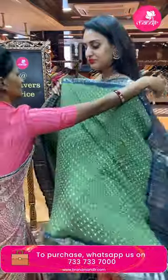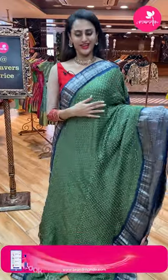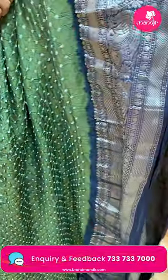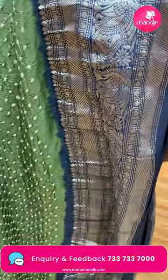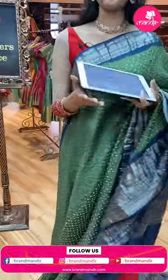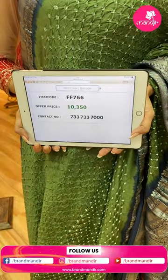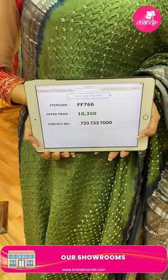Moving on to a lovely olive green with a beautiful navy blue color. The body has amazing Bandhani dots all over. The border has amazing cross kadi lines with peacocks, florals, and leaf designs in silver zari — it's a really beautiful combination. The pallu has a lovely brocade pallu in silver zari. It comes with a contrast blouse. The code of this pretty one is FF766 and this retails for 10,350.